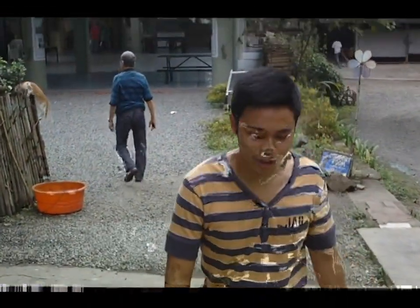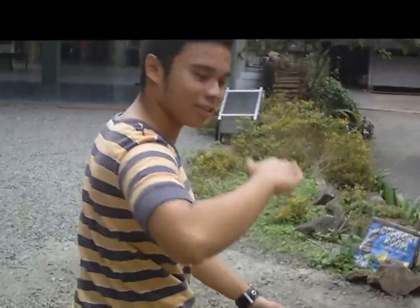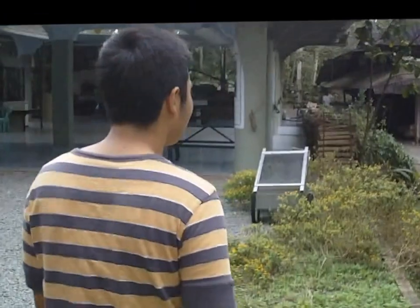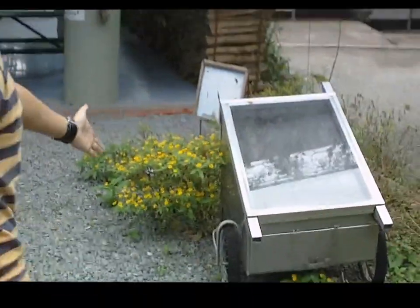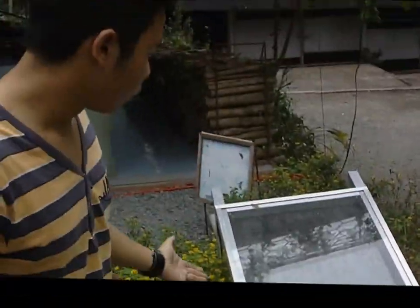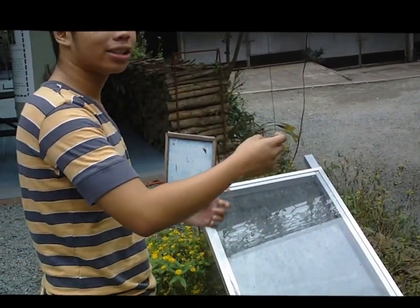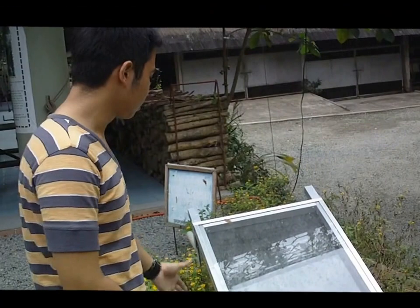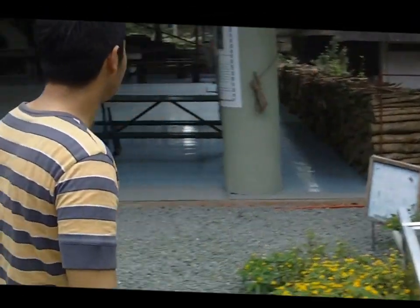Instead of getting electricity from Meralco, they use this solar melter for them to melt the beeswax from the bees. It's the excretion of the bees. It uses the sunlight — it is solar.